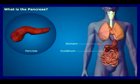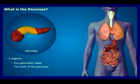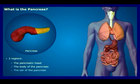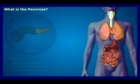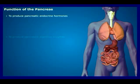The pancreas is often described as having three regions: the pancreatic head, the body of the pancreas, and the tail of the pancreas. The pancreas performs two main functions: to produce pancreatic endocrine hormones and to produce pancreatic digestive enzymes.